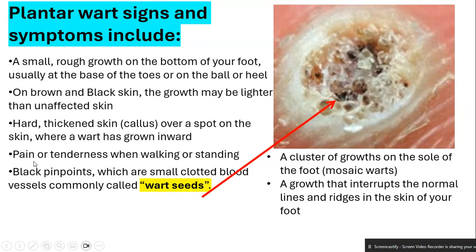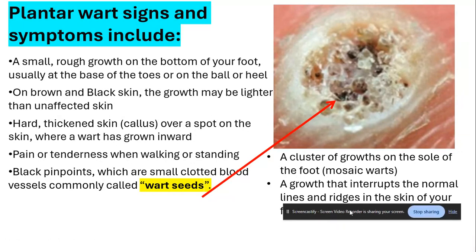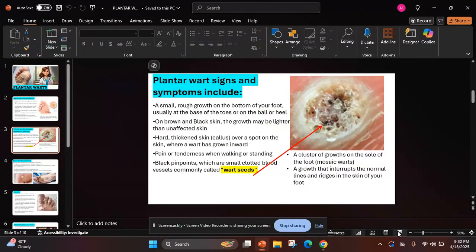Other symptoms include pain or tenderness when walking or standing. You may also see black pinpoints — small clotted blood vessels — commonly called wart seeds. A cluster of growths on the sole of the foot is called mosaic warts. You may also notice growth that interrupts the normal lines and ridges in the skin of your foot.